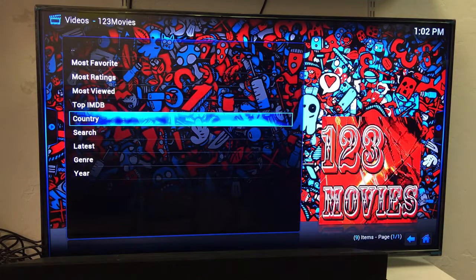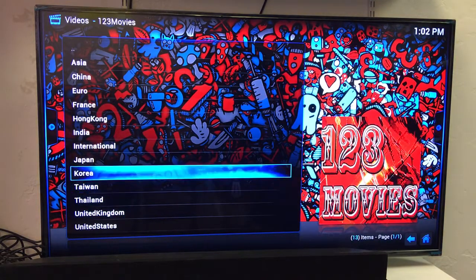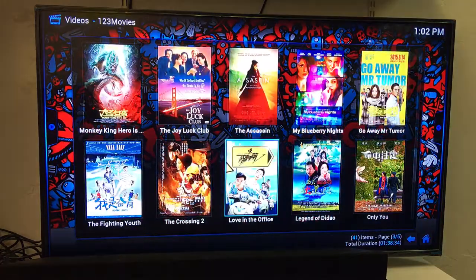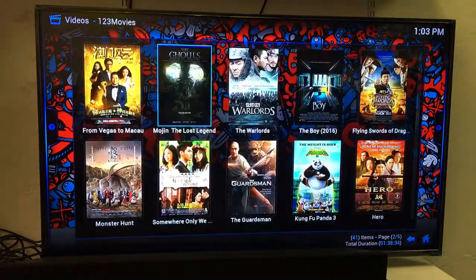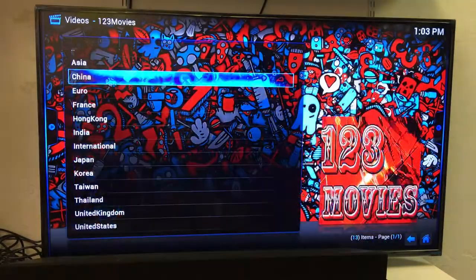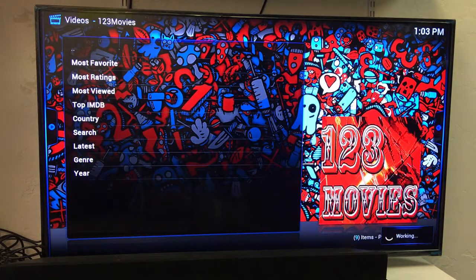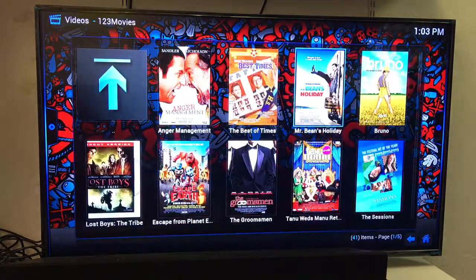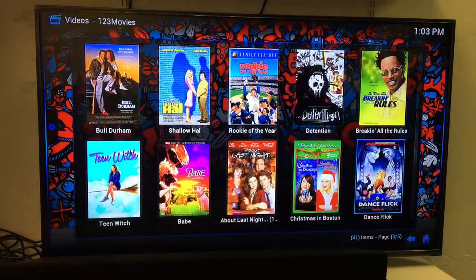You can also go to Countries — they have different countries in here: Asia, China, Europe, France, Hong Kong. Click inside China and up comes Chinese movies, which is very cool. The bottom right corner says 41 — click on that, up comes your movie, start watching it. You can also click on Genres: Action, Adventure, Comedy, Biography, Costume, Crime — whatever you'd like. Up comes comedy movies; click on them and start watching them instantly.